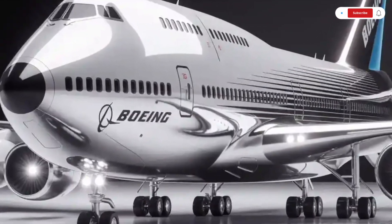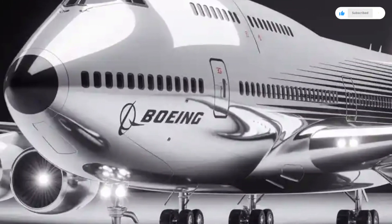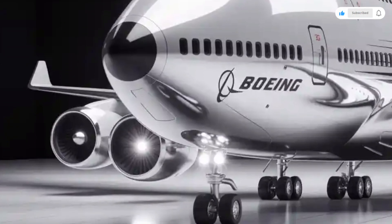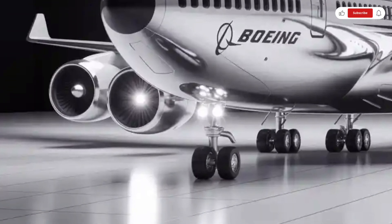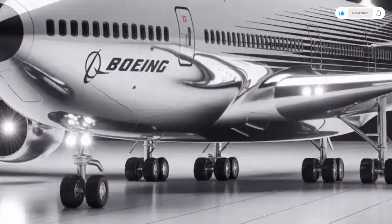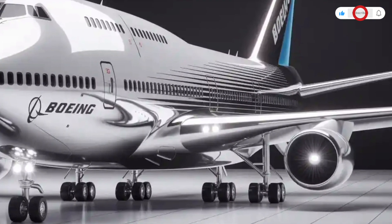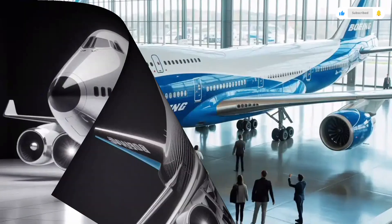But in 2026, Boeing has taken this symbol of the skies and reimagined it for the future, combining cutting-edge aerodynamics, advanced materials, and revolutionary performance improvements. The 2026 Boeing 747 stands as the final evolution of one of the most beloved aircraft ever built.